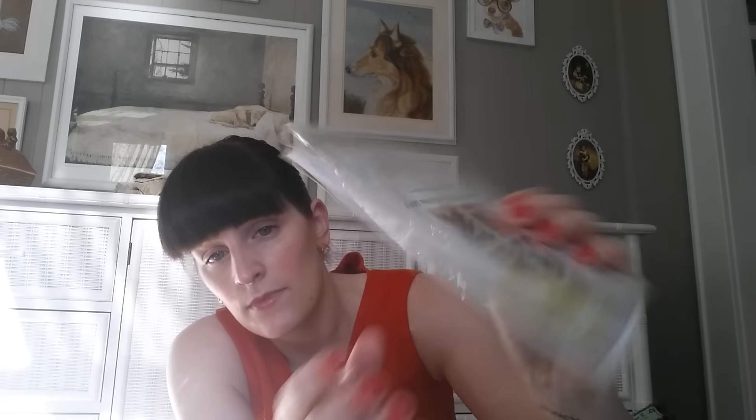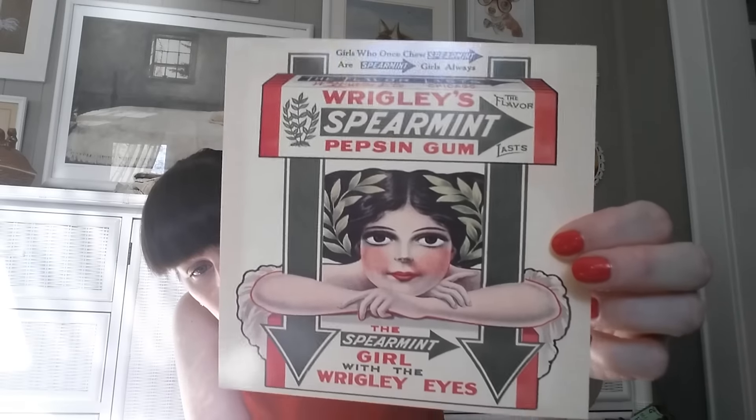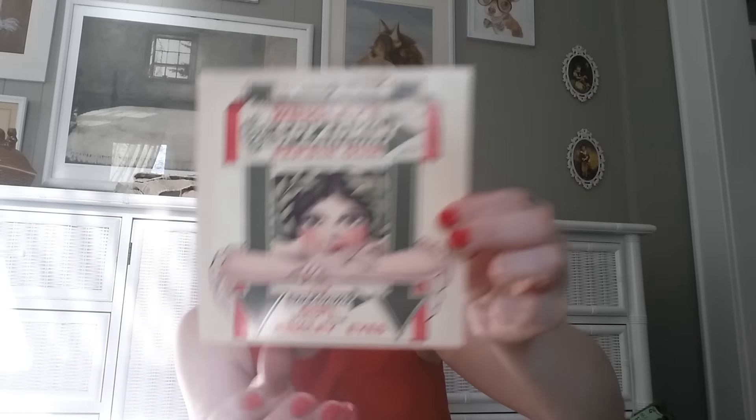The last two items came from a different Salvation Army, and they worked out to about 60 cents a piece. The first is this set of art prints — just 4 prints that are 6 by 6. This is the print I bought the set for: it's a Spearmint Gum advertisement, and all the prints, I think, are French poster art.